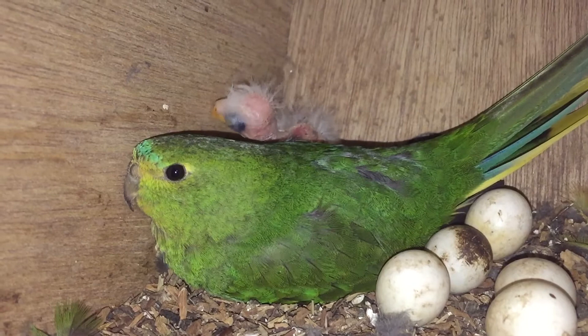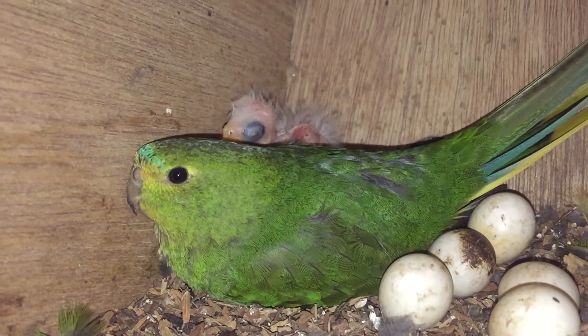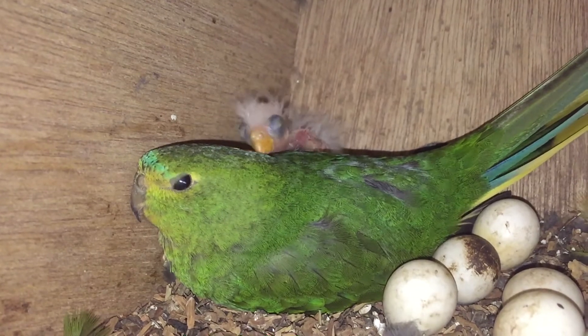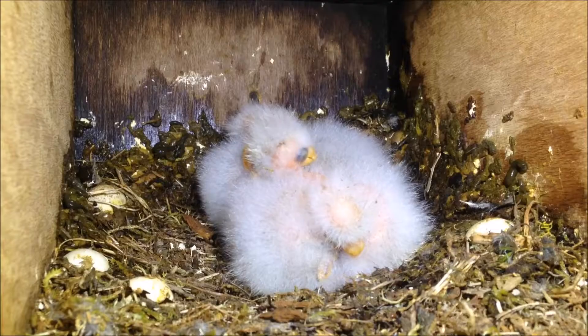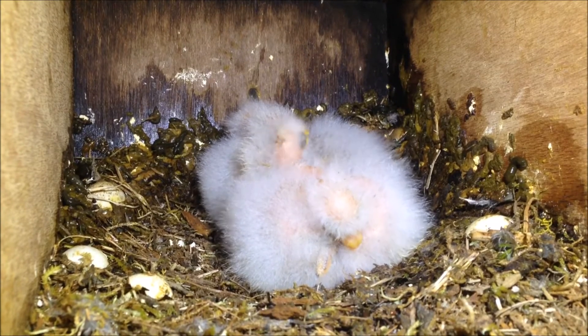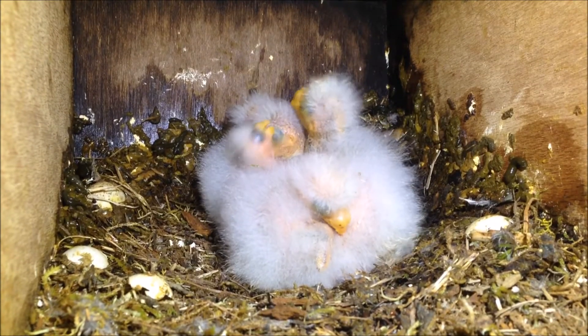Our public engagement has ensured that more people than ever are aware of the plight of these endangered Tasmanian birds and feel empowered to actually directly contribute to their conservation. For that reason alone, this work has resulted in a much larger public engagement in the conservation plight of these birds than has ever been achieved before.